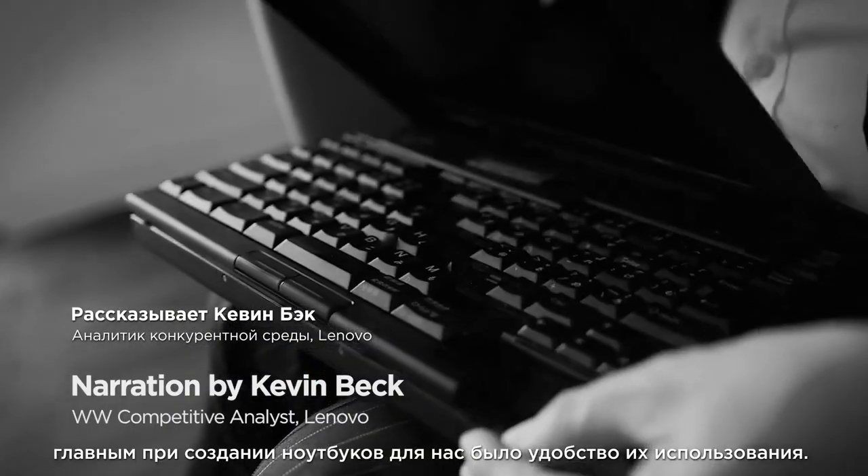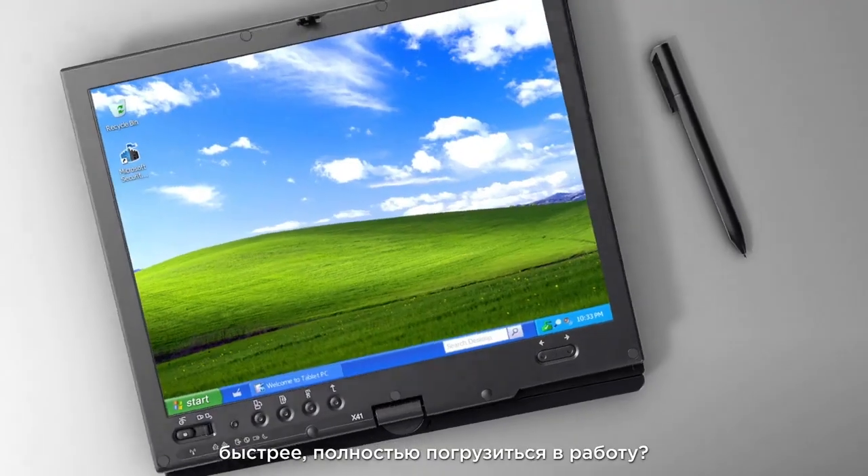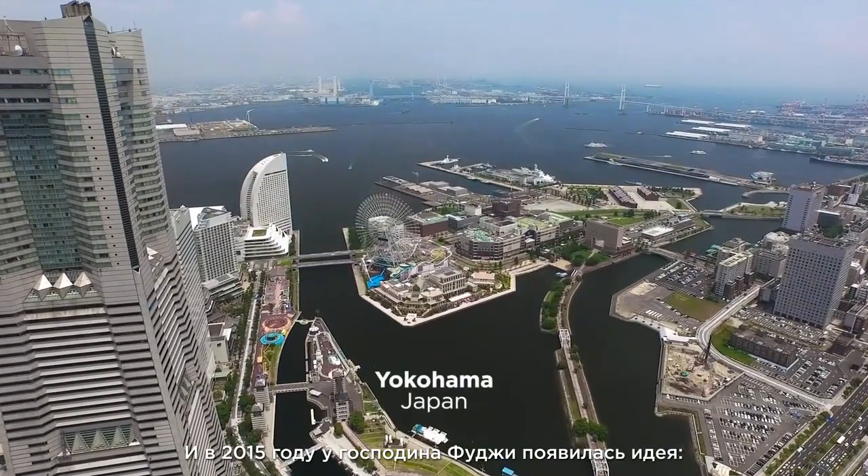Since the first ThinkPad, user experience has defined design. How can you be more productive, closer to your work, quicker? In 2015, Fujisan had an idea.